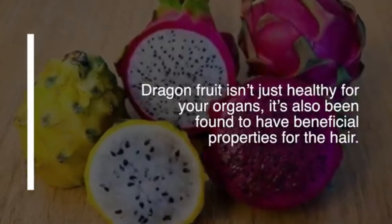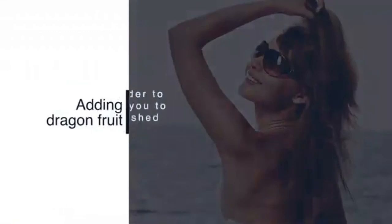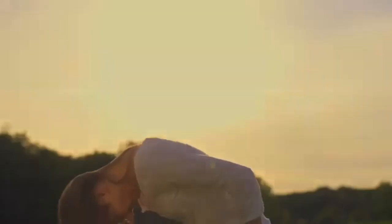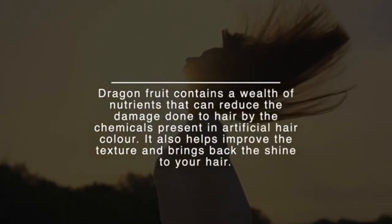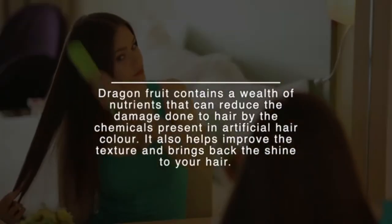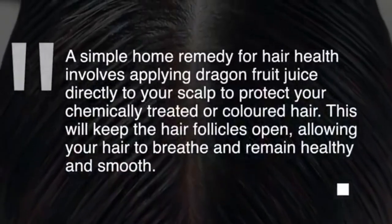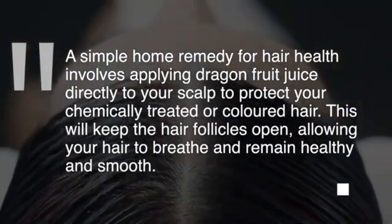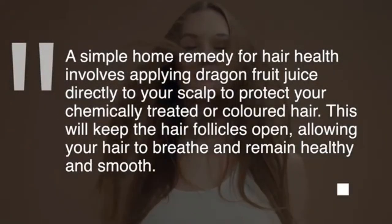Number eight: dragon fruit maintains hair health. It's not just healthy for your organs — it's also been found to have beneficial properties for hair. Adding dragon fruit or dragon fruit extract powder to your daily diet should help you maintain healthy, nourished hair. It contains nutrients that can reduce damage done to hair by chemicals in artificial hair color, improves texture, and brings back shine. Applying dragon fruit juice directly to your scalp can protect chemically treated hair, keeping follicles open so hair can breathe and remain healthy and smooth.